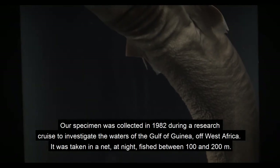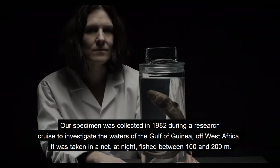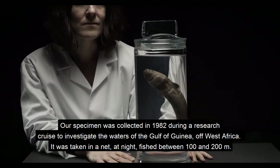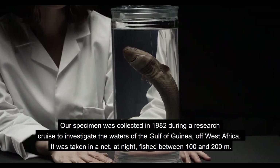Our specimen was collected in 1982 during a research cruise to investigate the waters of the Gulf of Guinea off West Africa. It was taken in a net, at night, fishing between 100 and 200 metres.